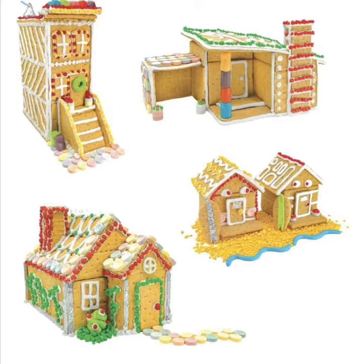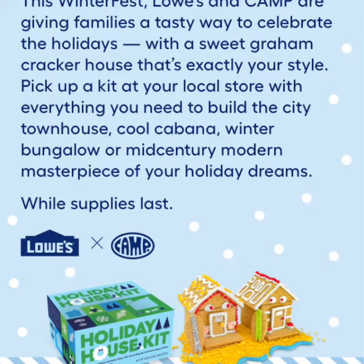So this time of year, they're doing a free holiday home kit for Winterfest. You're going to make a sweet holiday house with four designs in one. Everything needed for building will be included. You have the option of building a city townhouse, a cool cabana, a winter bungalow, or a mid-century modern masterpiece. These kits are limited, so you have to sign up online super quick.